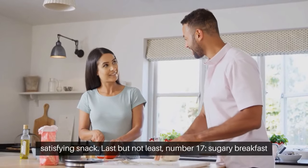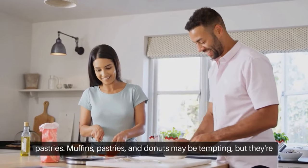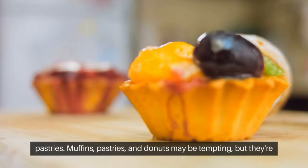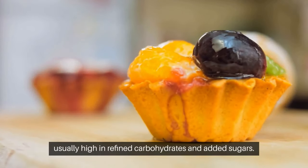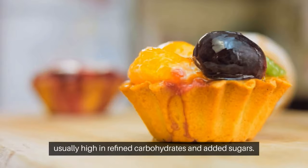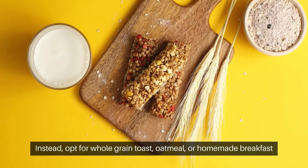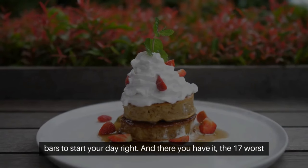Last but not least, number 17: sugary breakfast pastries. Muffins, pastries, and donuts may be tempting, but they're usually high in refined carbohydrates and added sugars. Instead, opt for whole-grain toast, oatmeal, or homemade breakfast bars to start your day right.